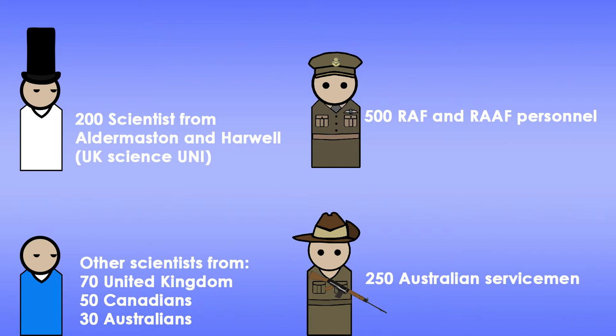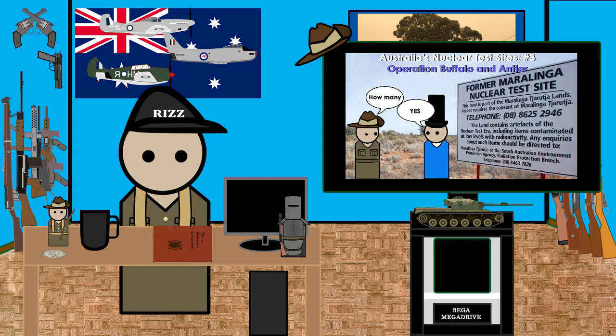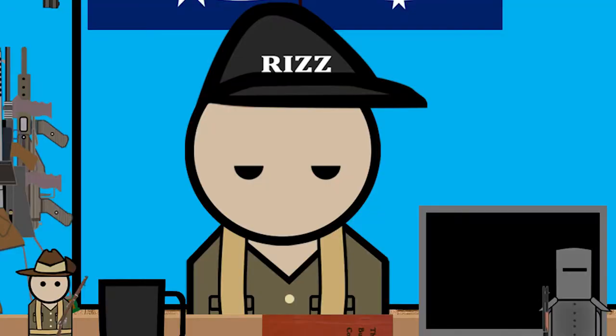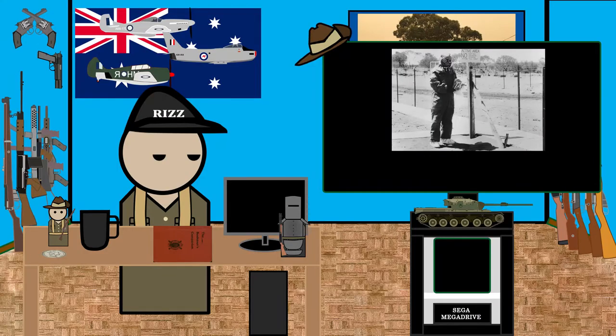The rest were 500 RAF and RAAF personnel and also 250 servicemen from the Australian Army. I said in previous parts I'm skipping a lot of the science, politics, and maybe now ethics, because it is very complicated and I just don't have the time for it. Just know — blunt summary — the British were testing bombs in the Great Victoria Desert.